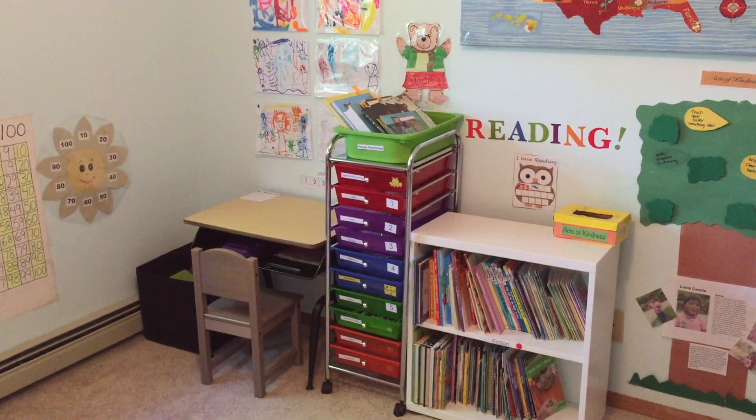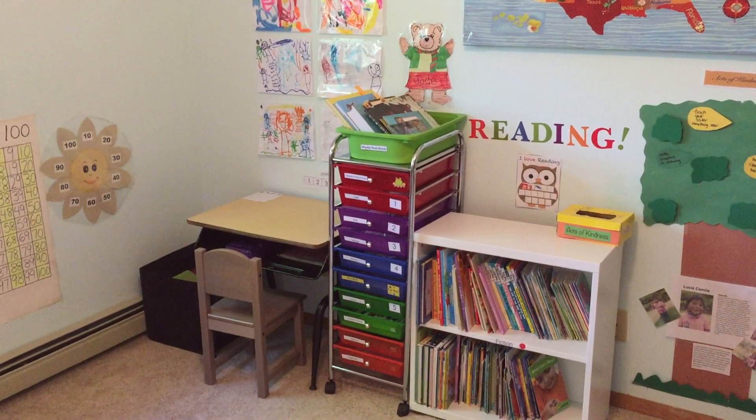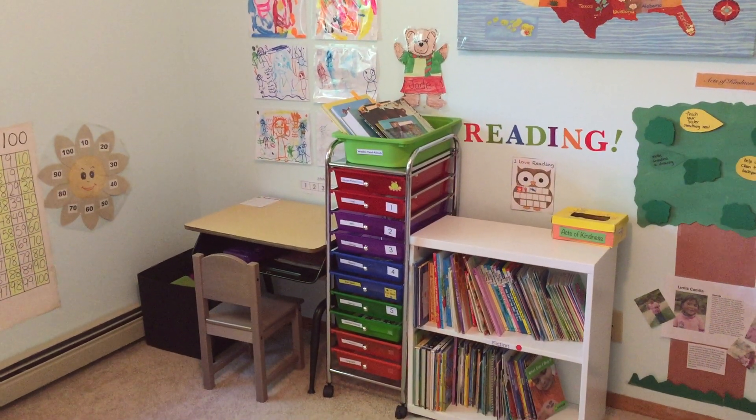Hello everyone. Today I want to show you our kindergarten work boxes. I want to show you what my kindergarten student does on a typical day for homeschooling.